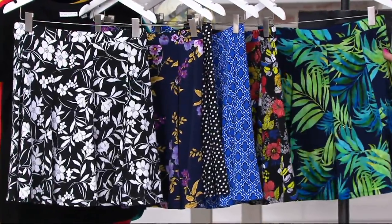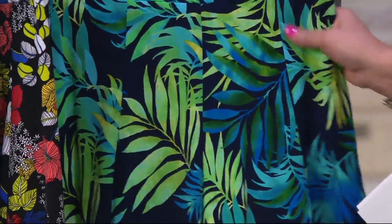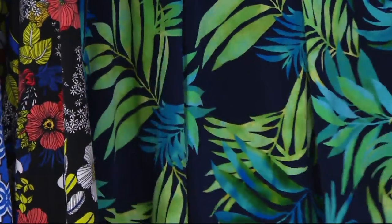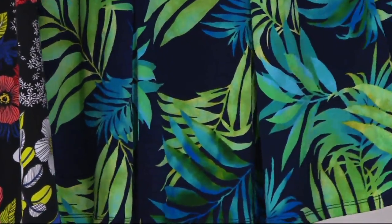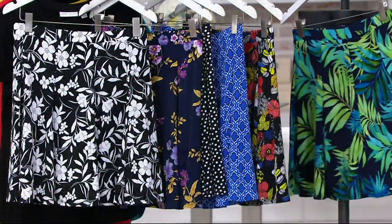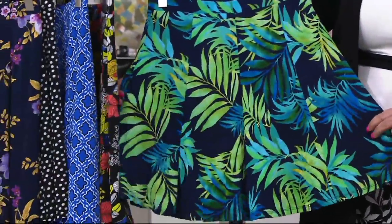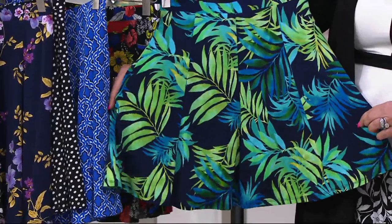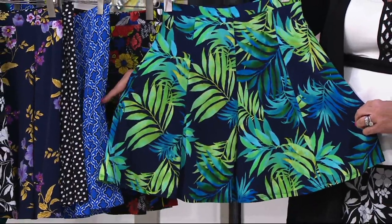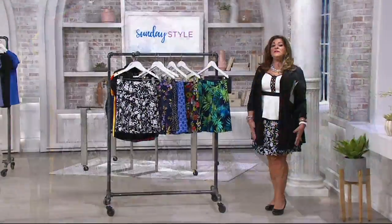And then lastly, this is what we're calling sapphire palm. If you want to wear this to the beach, to the pool, on vacation — get this one. Take a look at those colors, almost like a teal. You've got teals and turquoise, ocean blues, a background of navy. Six gores, and look at the way it flares out. If you like the way this looks on me — I'm a curvy girl, I'm five foot two and a half, I'm wearing a size large — it's going to look fabulous on you.